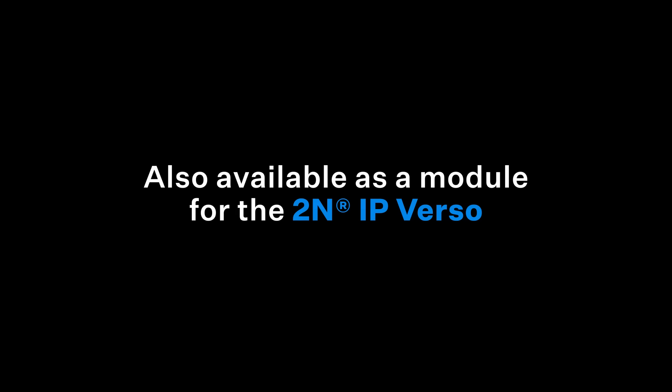Get your hands on the new 2N Access Unit 2.0 touch keypad Bluetooth and RFID. Thanks for listening. See you soon. Bye.